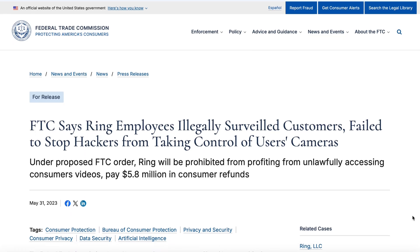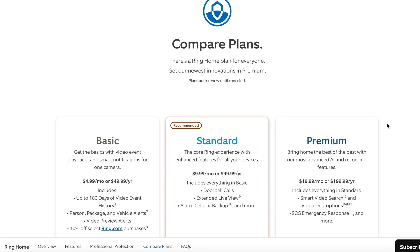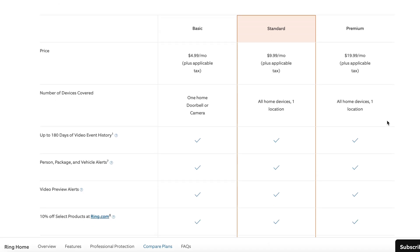I won't say the company's name, but in 2023 a specific company admitted it gave law enforcement direct access to customer video footage without consent. And employees have been caught watching user video footage internally for debugging and using it for AI training. And every premium feature — person detection, longer storage, higher quality — is locked behind a monthly subscription or a pricey paywall.